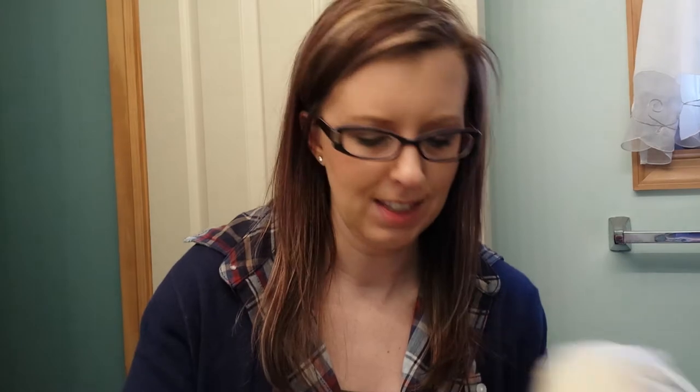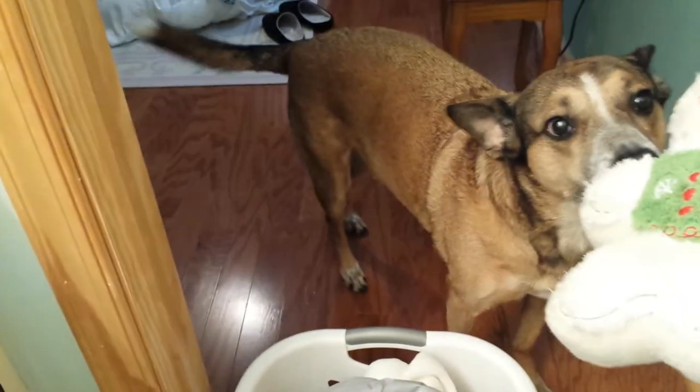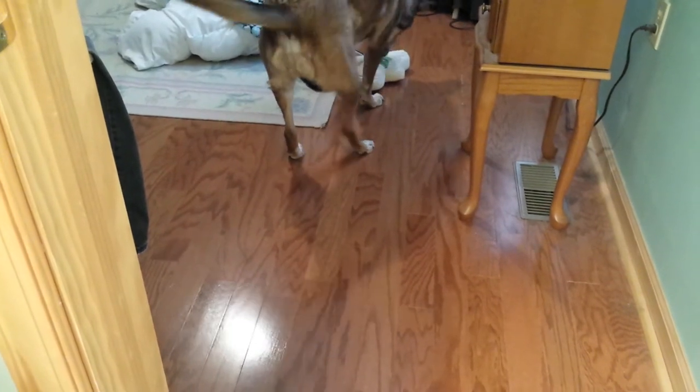The last place I went is Rite Aid. The first thing I got is a toy for my dog. Look, it's a gingerbread man — isn't it cute? Harold, look what mommy got you! Want a toy? Go get it. Good doggie, good boy.